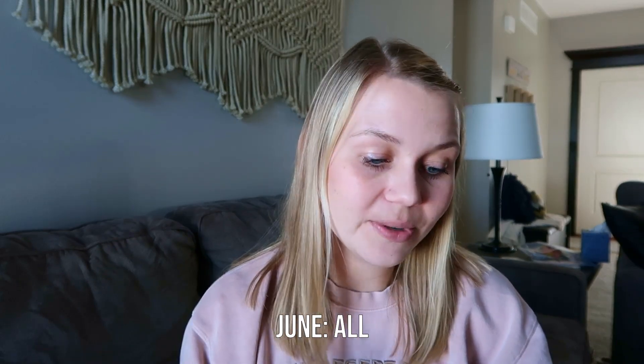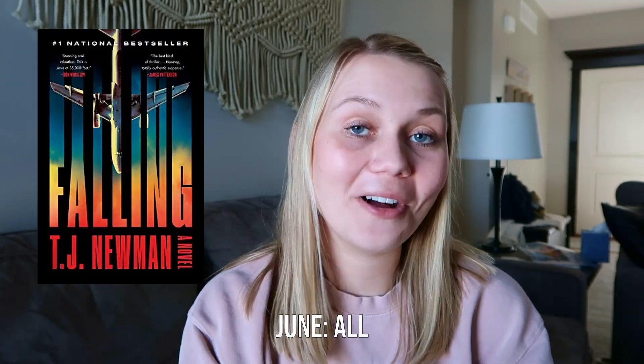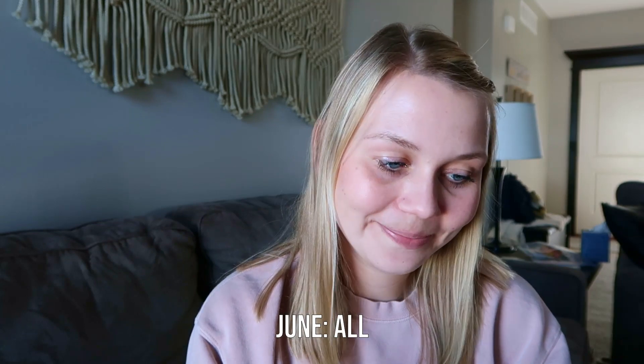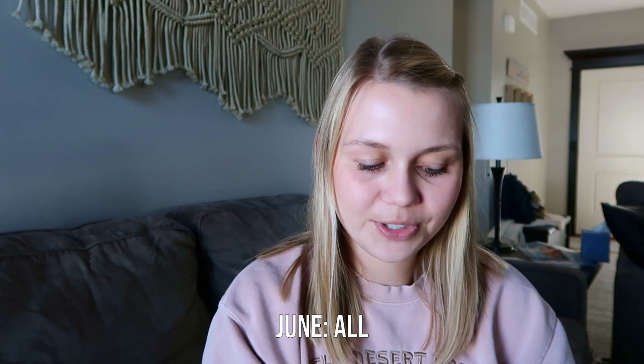In June the buzzword is 'all,' and I think it's the only month where it's literally one word. In February I read 'Ophelia After All,' so definitely one point, but let's look at June specifically. I read 'Falling' by T.J. Newman — the word 'all' is within 'falling,' but I don't think that's what she's looking for. It doesn't look like I have the word 'all' in any June title, so 'Ophelia After All' will count for one point.